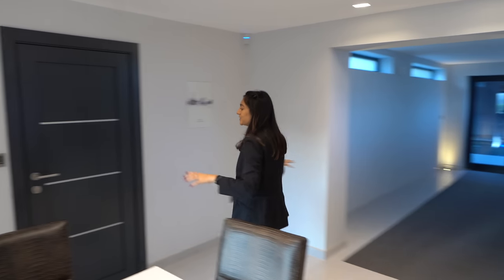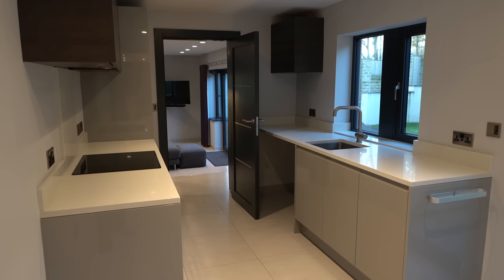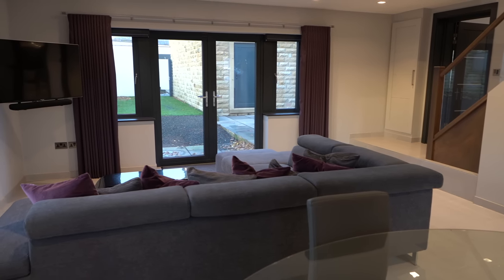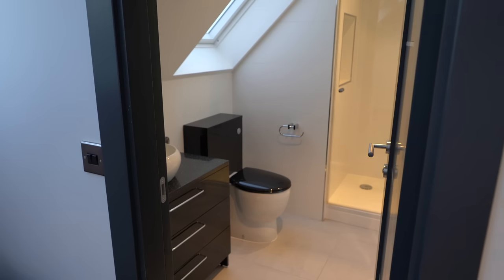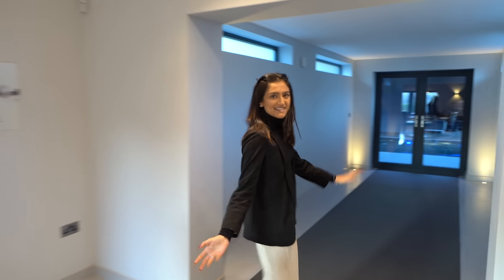Before we head down this corridor, we have a self-contained annex through here. We've got a kitchen and utility space leading on into a lounge with big windows, so loads of light flowing through. Then you can go upstairs and have your own bedroom and ensuite — very handy to have. It's got a different access point too, so you could literally live there without accessing this part of the property at all.